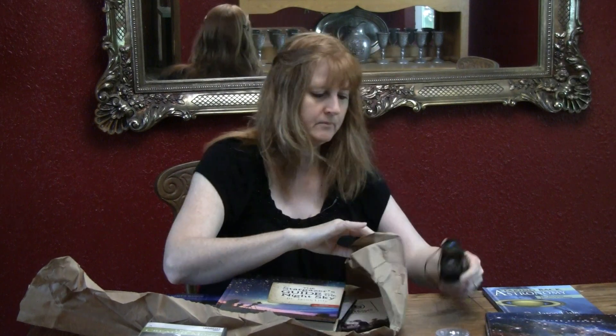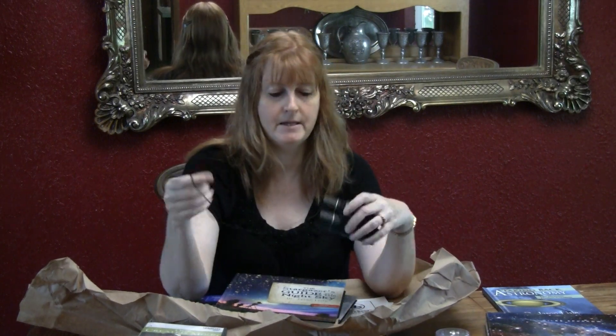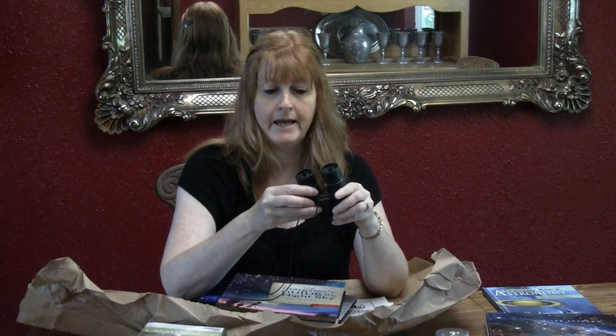If you do not own a telescope, you can use a set of binoculars. You can see star clusters and craters on the moon that you can't see with the naked eye, so this is helpful if you don't have a telescope.